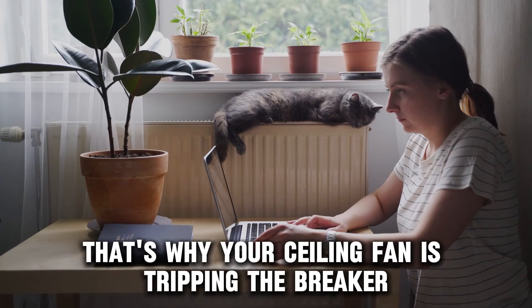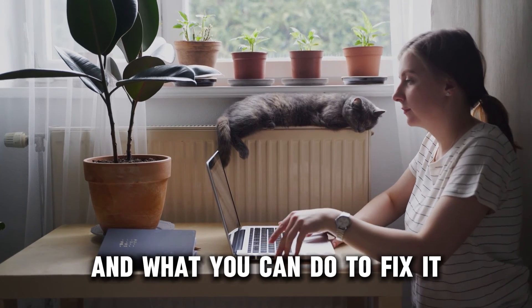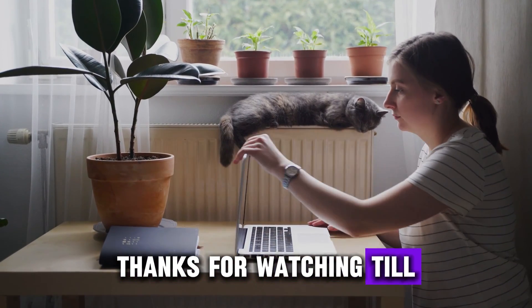So, there you have it. That's why your ceiling fan is tripping the breaker, and what you can do to fix it. Thanks for watching. Till next time.